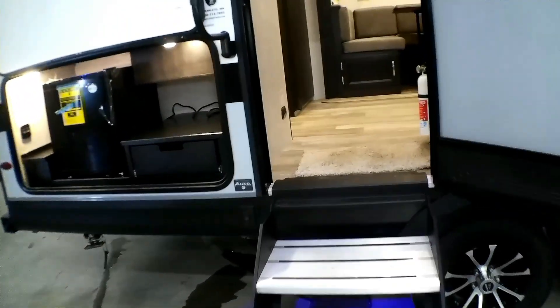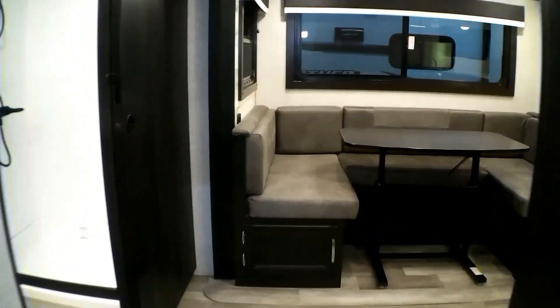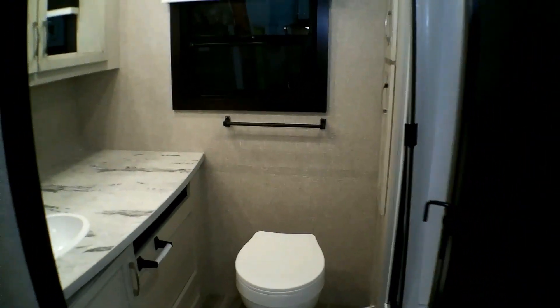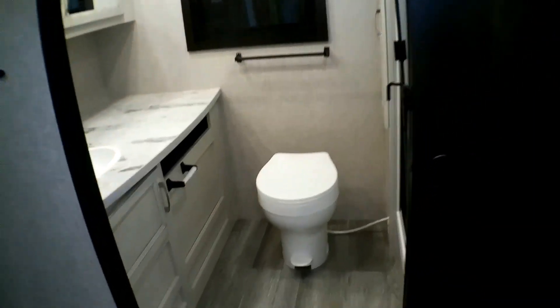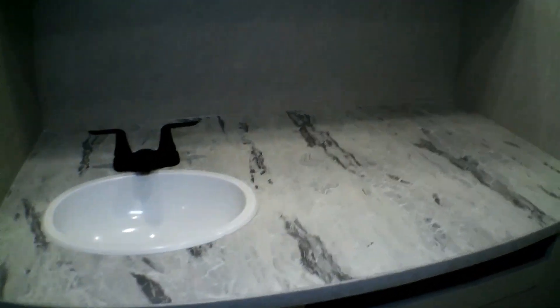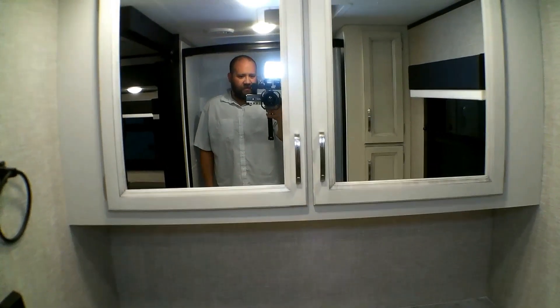As we walk into the camper, you walk into the table that turns into a bed. Being that this is a rear bath, this has a huge bathroom. As we walk in you get the toilet, a big sink, double mirrors, and then the shower.